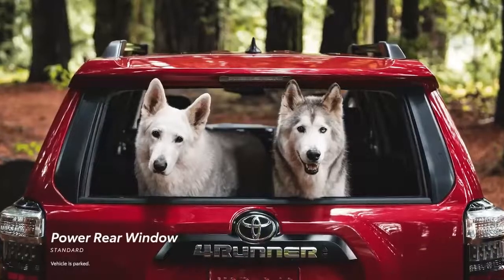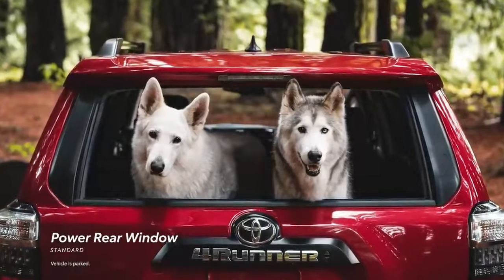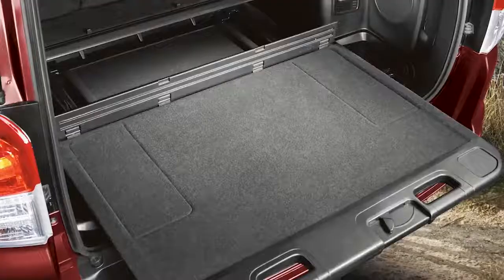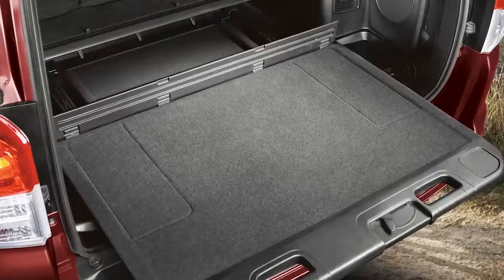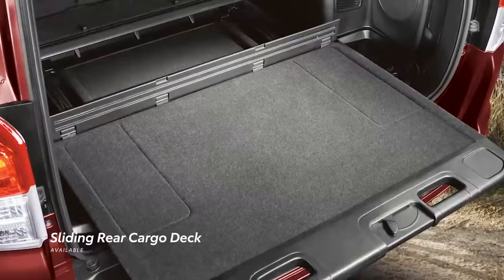With 4Runner's Signature Power Rear Window standard on all models, it's easy to grab gear at a moment's notice. And if you need a sturdy surface when camping or tailgating, 4Runner can be equipped with a pull-out cargo deck that supports up to 440 pounds.